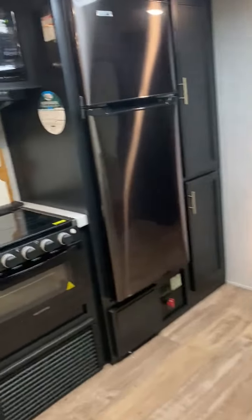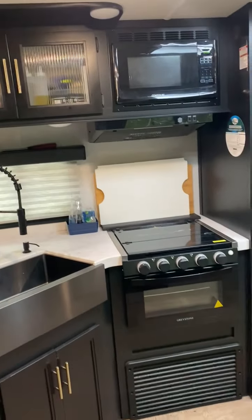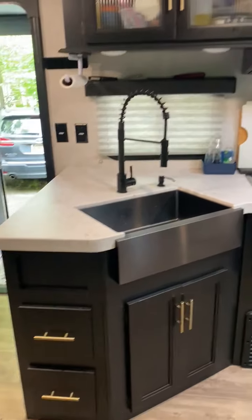Kitchen. Double pantry. Fridge and freezer. Microwave, stove. Cabinets. Sink. More cabinets.